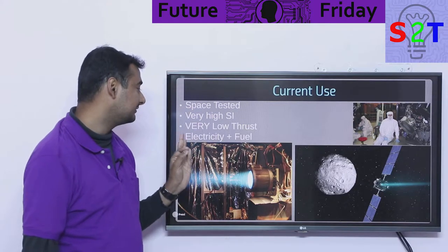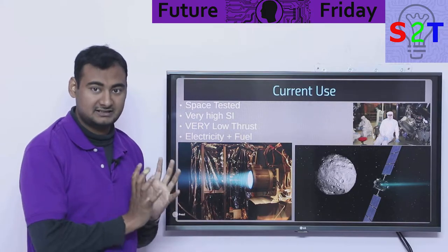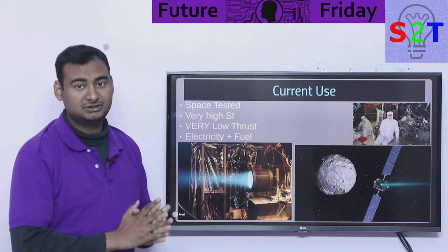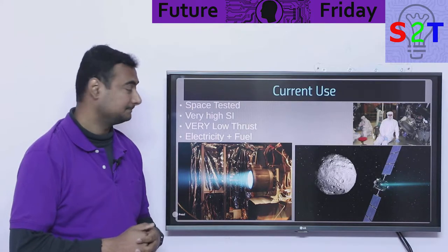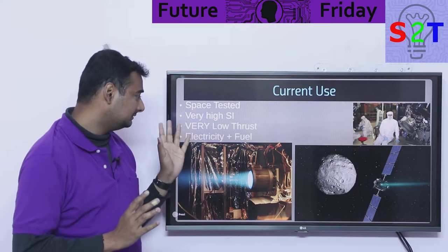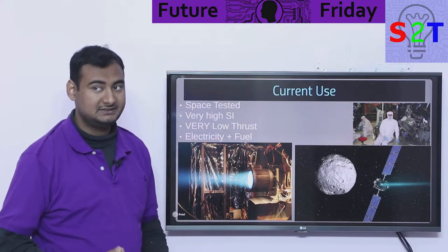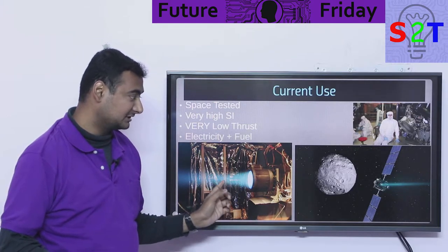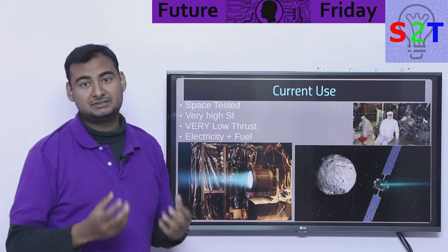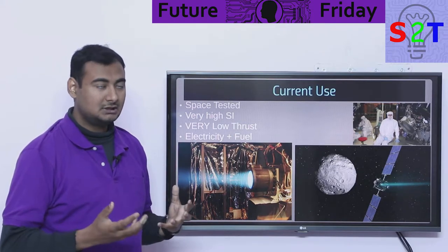However, it does come with a consequence: it has very low thrust — in micro-newtons, like dropping a sheet of paper. It requires electricity plus fuel, because in space there is nothing to ionize. It carries its own supply — generally xenon gas — as the ionizing medium.